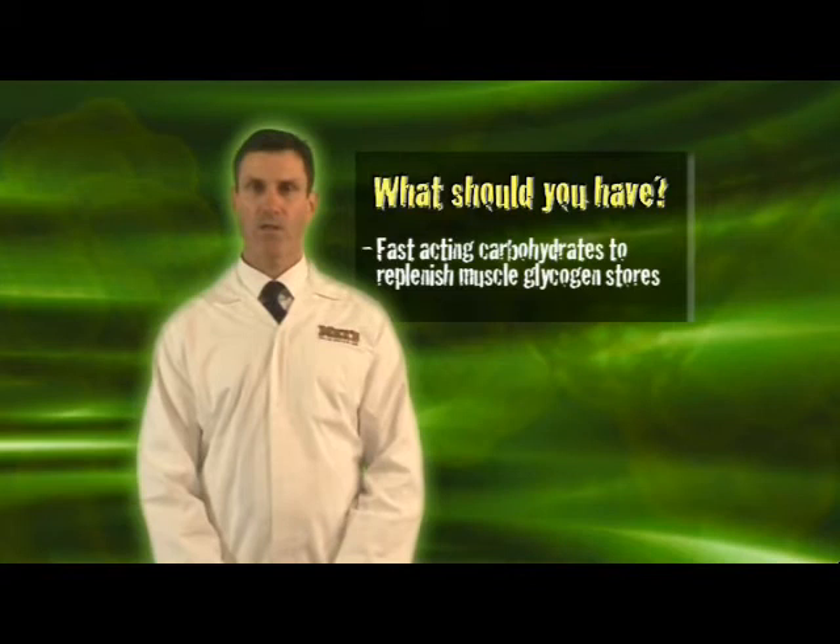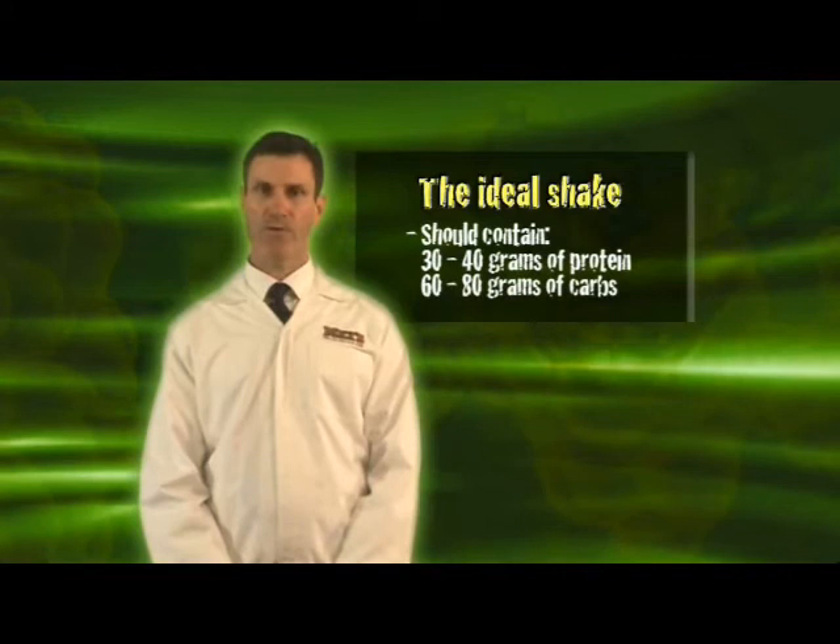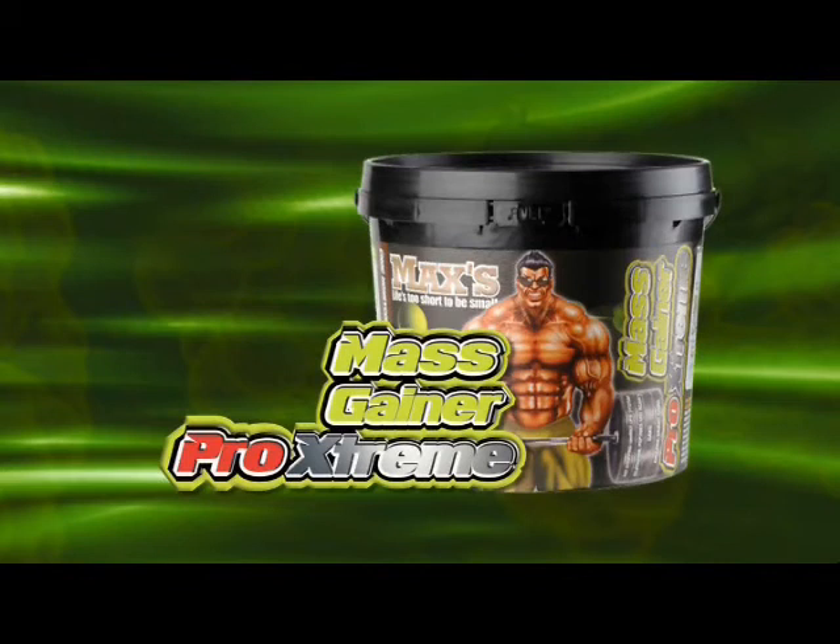You also want fast acting carbohydrates like maltodextrins and simple sugars, which replenish energy in your muscles and stimulate protein synthesis. An ideal recovery shake should contain about 30 to 40 grams of protein and about 60 grams of carbohydrates for maximum benefit.